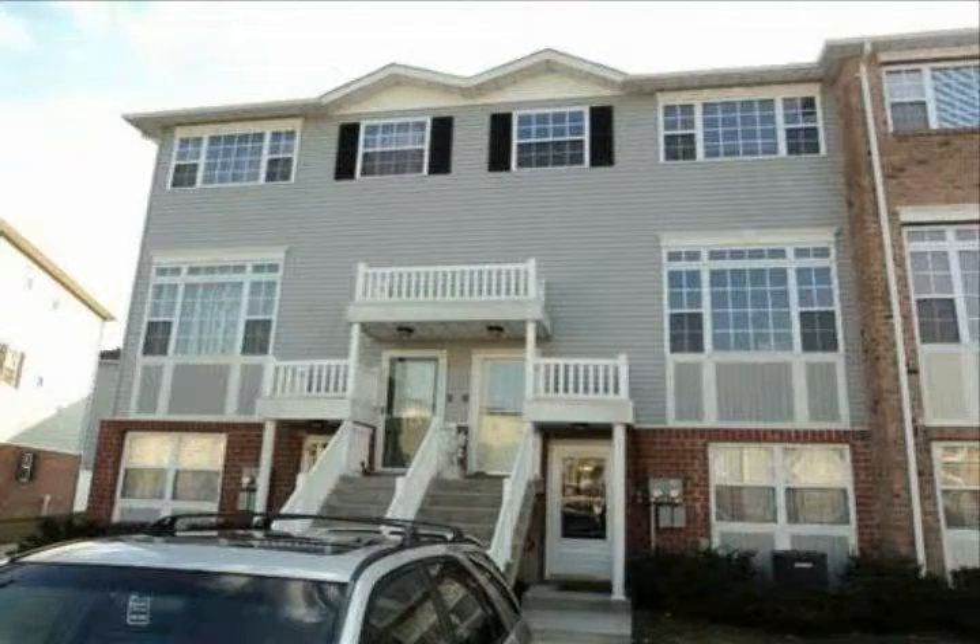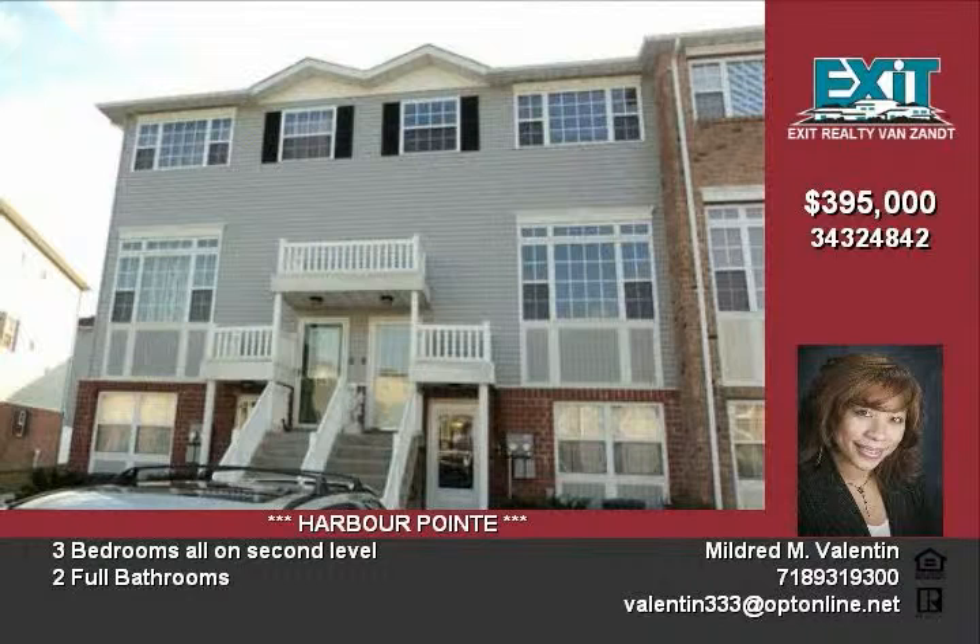This luxurious 3-bedroom duplex features, first floor, Chinese maple floors throughout, and a living room with access to the backyard.